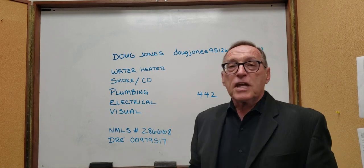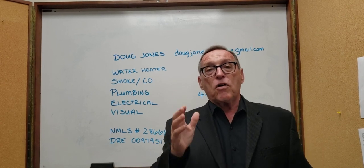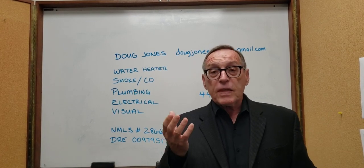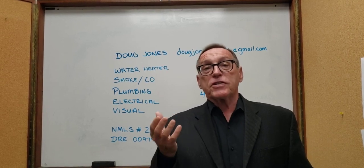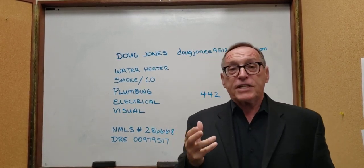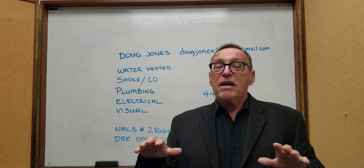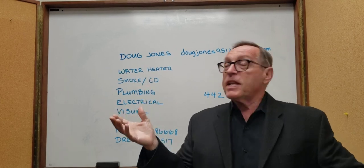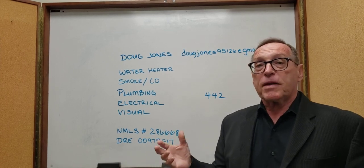The second thing is smoke detectors and carbon monoxide detectors. In California, a smoke detector has to be in every bedroom. And if you have a hallway with three bedrooms, you also have to have a smoke detector in that hallway. If you have two levels, you have to have a smoke detector on every level, even if there's no bedroom on the other level. For carbon monoxide, you need one on each level — if you have two stories, you need two carbon monoxide detectors. Many of these units are now sold as a combination; you can get a carbon monoxide and smoke detector in the same unit.